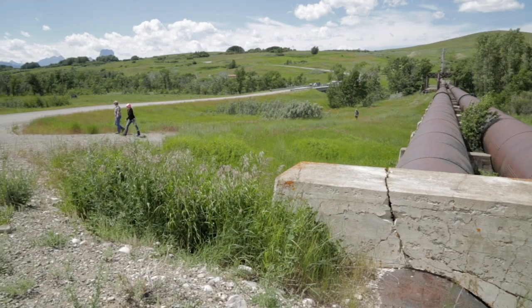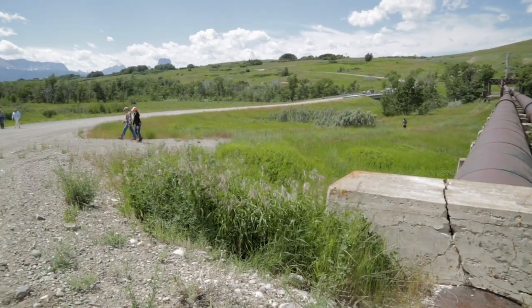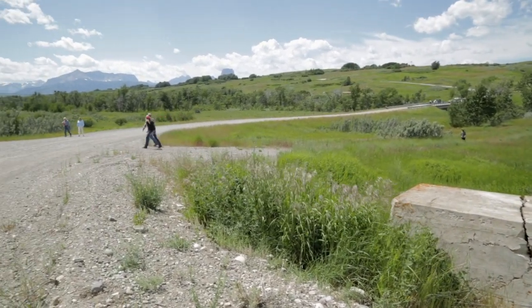It's not a matter of if, but when the structure fails. It's a very unique infrastructure. It begins over in Glacier at Babb.